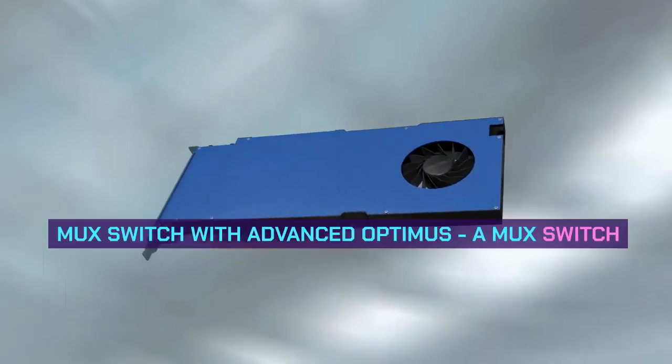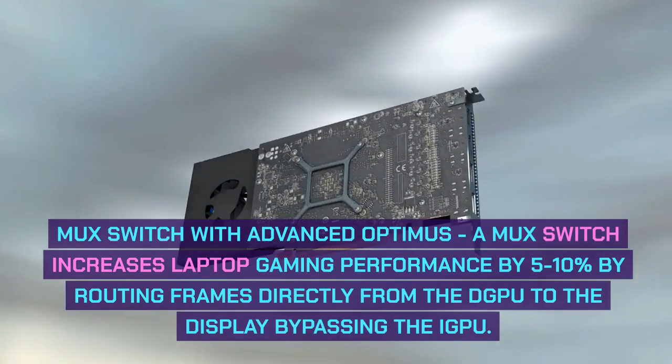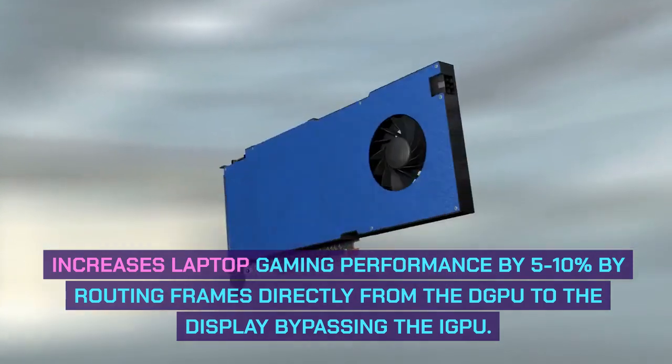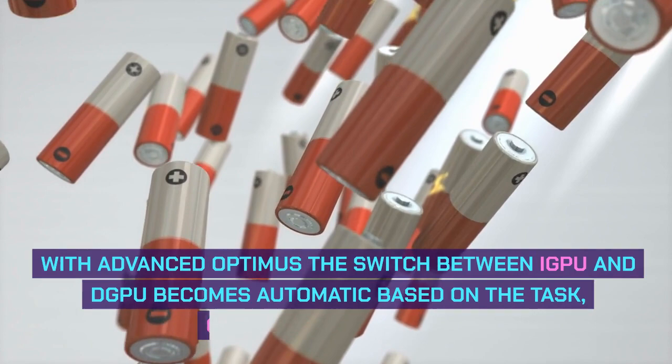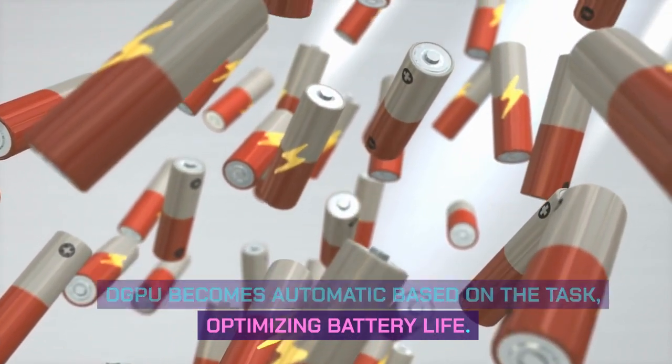MUX Switch with Advanced Optimus: A MUX switch increases laptop gaming performance by 5–10% by routing frames directly from the dGPU to the display, bypassing the iGPU. With Advanced Optimus, the switch between dGPU and iGPU becomes automatic based on the task, optimizing battery life.